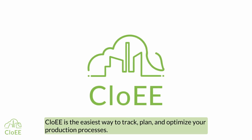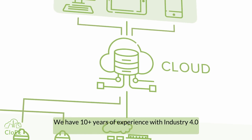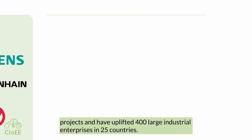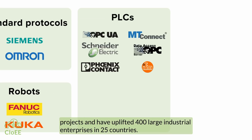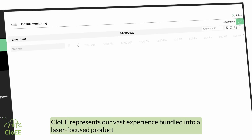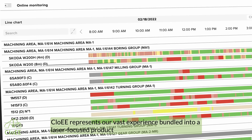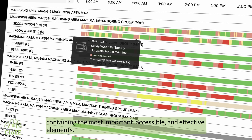CloAE is the easiest way to track, plan and optimize your production processes. We have 10 plus years of experience with Industry 4.0 projects and have uplifted 400 large industrial enterprises in 25 countries. CloAE represents our vast experience, bundled into a laser-focused product containing the most important, accessible and effective elements.